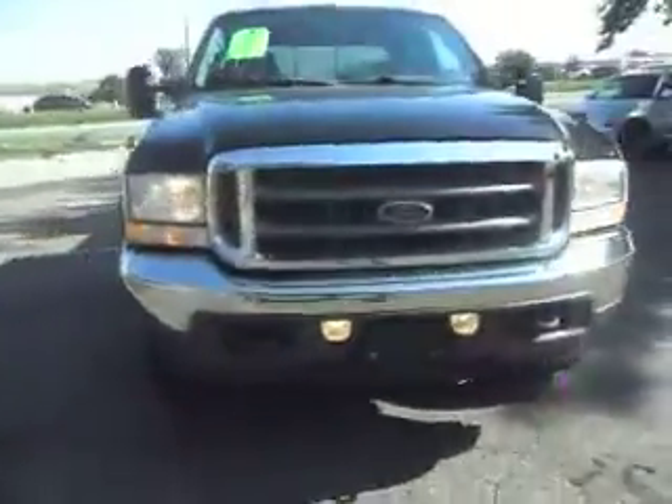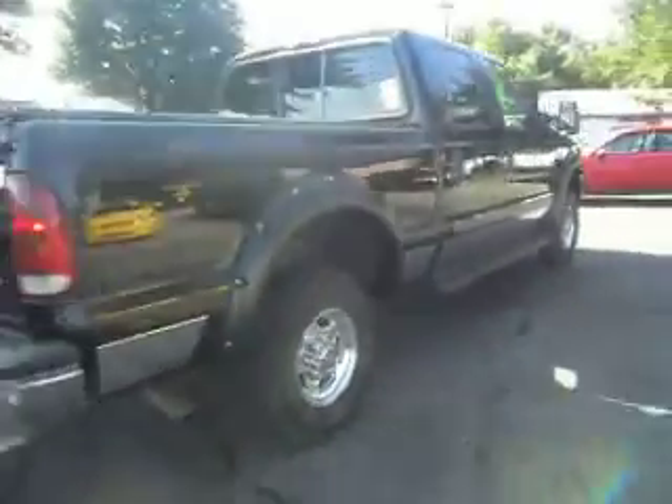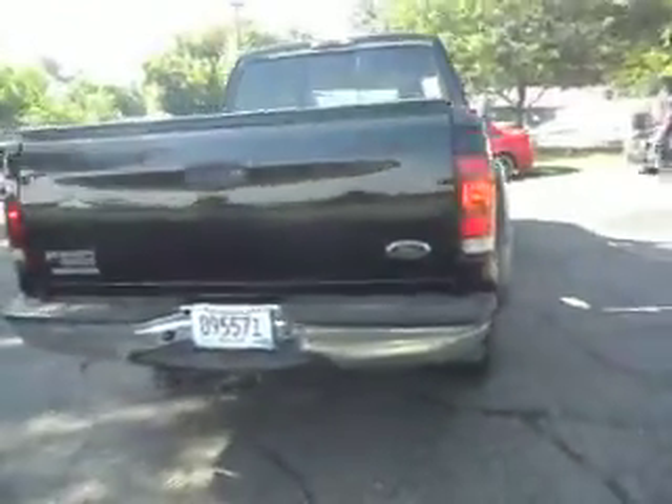2002 Ford F-250. This is a Lariat package. It's a crew cab, four door, short box, four wheel drive. It has a 6.8 liter V-10 — that's a very powerful motor. Most of the motorhomes use that, kind of like that motorhome in the back, Class 8.